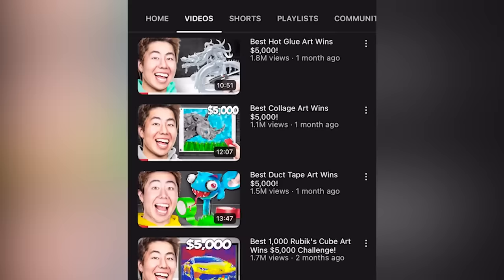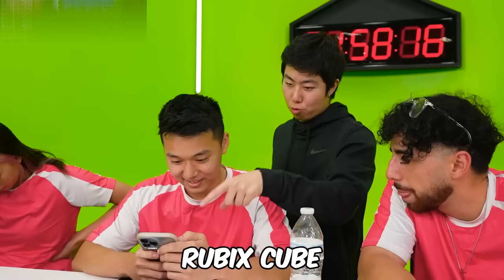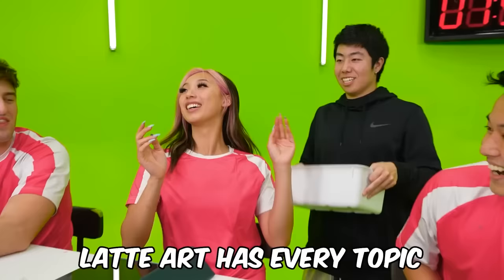ZHC Crafts last five videos: for this topic, you can look back on our last five ZHC Crafts videos and choose one art piece to get inspiration from. You can choose from glue art, collage art, duct tape, Rubik's Cube, or latte art.